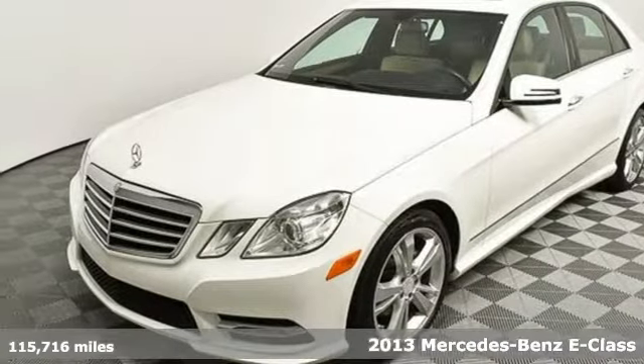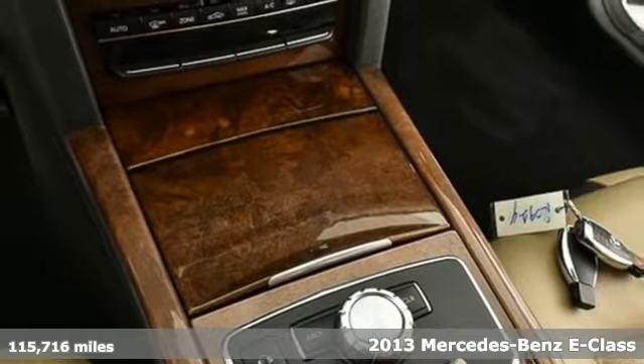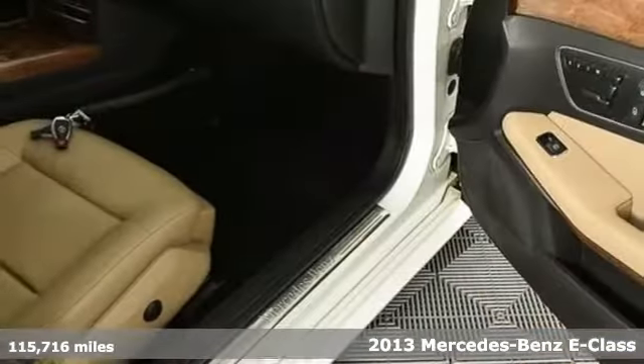Here's a 2013 Mercedes-Benz E-Class. The body grabs you, the interior draws you in, and the engine keeps you coming back.